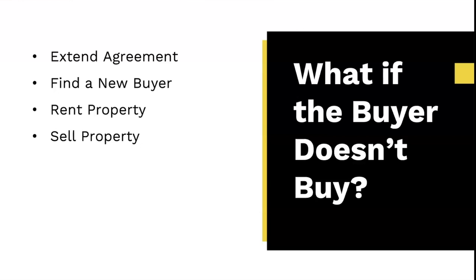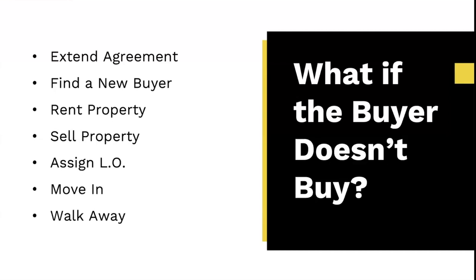Could we sell the property? Absolutely — remember we have the right or option to buy it, which gives us the right to assign or sell that interest. Could we assign the lease option agreement itself? It sounds crazy, but it is an option. Could you move in? Absolutely. You could technically walk away, but why would you? Those are all the options available when a buyer doesn't purchase.